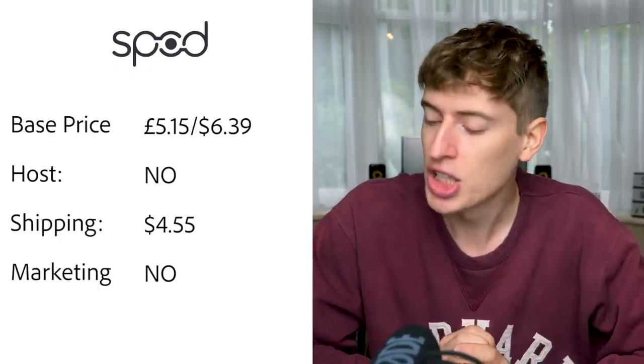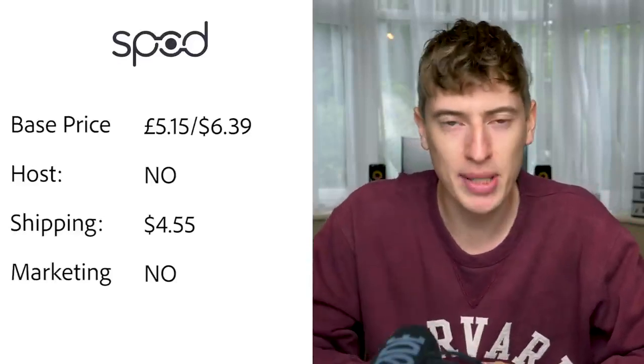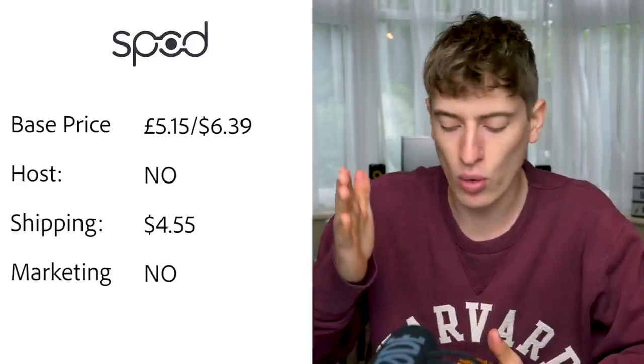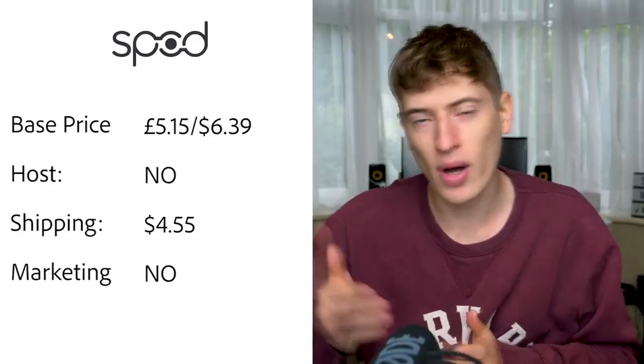SPOD: base price is £5.15, or $6.39 for a t-shirt. Hosting — no, you'll have to pay for Shopify. USA shipping is $4.55 for orders between $15 and $51. They split shipping based on order value — $2.99 for $0–$15, then $4.55 for $15–$51, getting higher as the order gets more expensive, which doesn't really make sense.